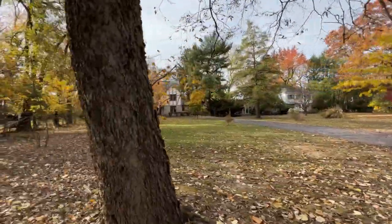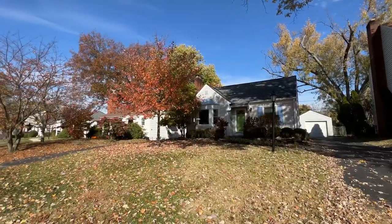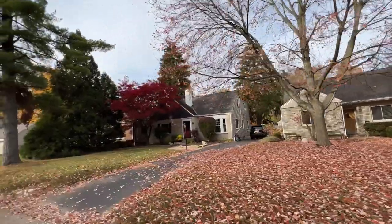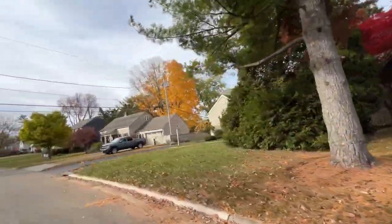With the older homes, you tend to have detached garages. These neighborhoods tend to not have sidewalks, which doesn't keep people from exercising or enjoying the outdoors.